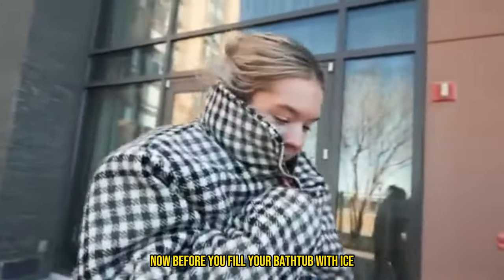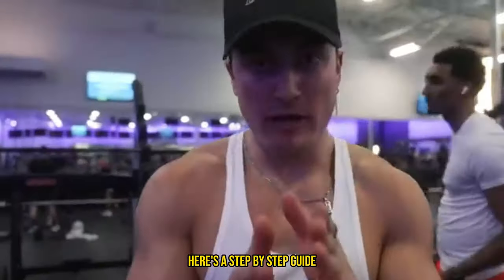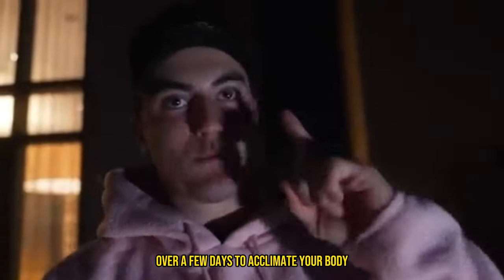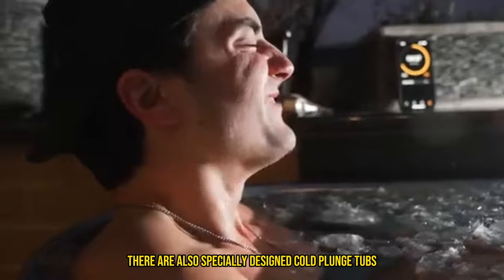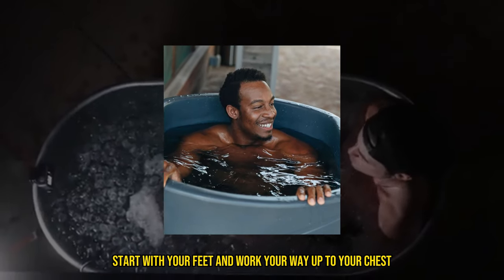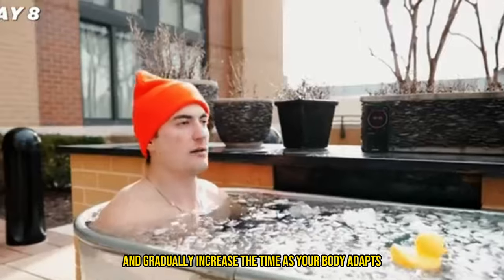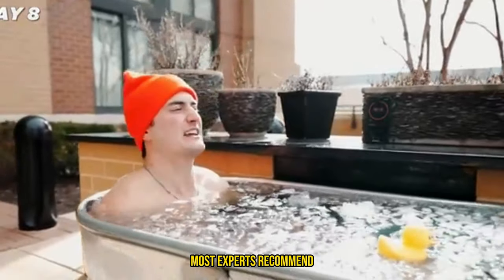Before you fill your bathtub with ice, let's talk about the proper way to use a cold plunge — safety first. Start by gradually reducing the temperature of your showers over a few days to acclimate your body. If you're at home, you can use a bathtub filled with cold water and ice; there are also specially designed cold plunge tubs available. Slowly immerse your body into the cold water, starting with your feet and working your way up to your chest — you don't have to dunk your head. Start with short durations around one to two minutes and gradually increase the time as your body adapts. Most experts recommend five to ten minutes.